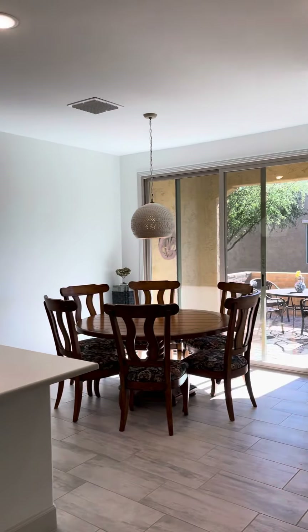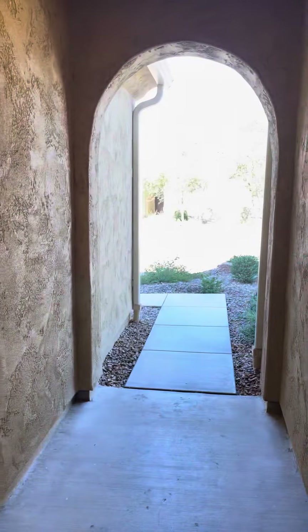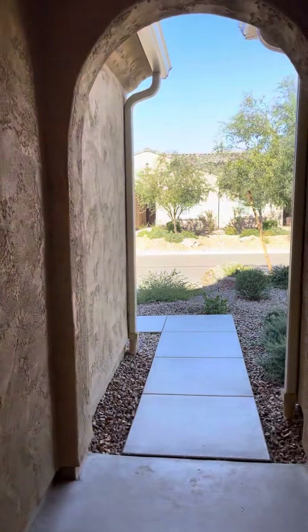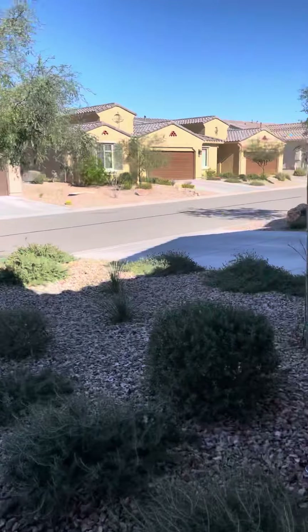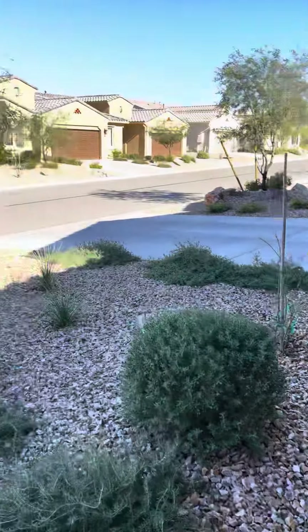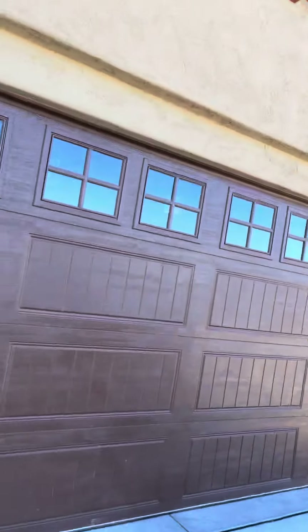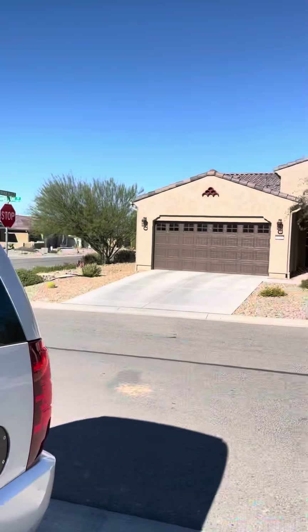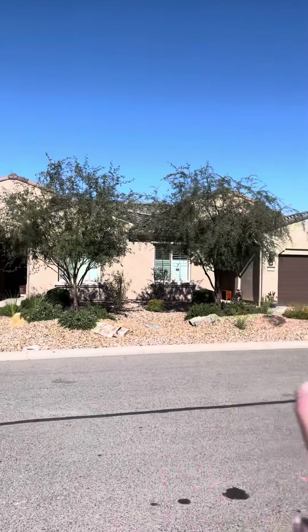I'm going to go outside. So here is the garage. This is your neighbor — see, this is what it's like: you have your place and then you have your neighbor's place right next to it.